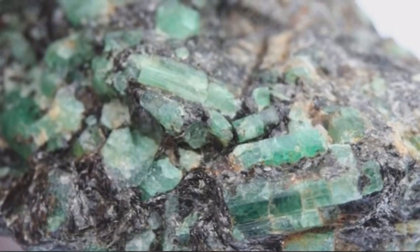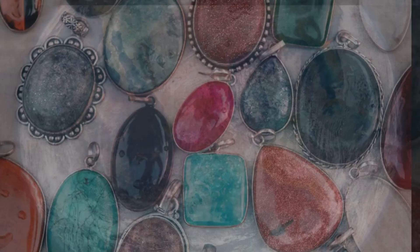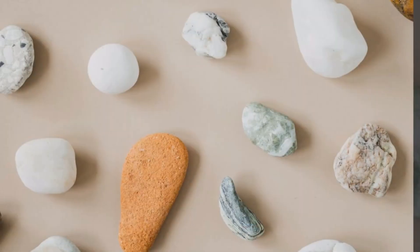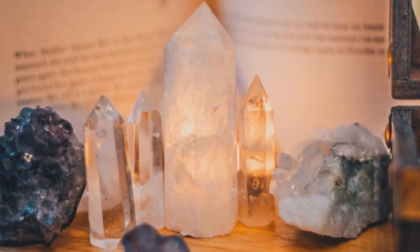The Earth's crust is the outermost layer of the planet, and it is made up of various minerals that form rocks. Over 3,000 different minerals have been identified in the Earth's crust, including quartz, feldspar, mica, and many others.